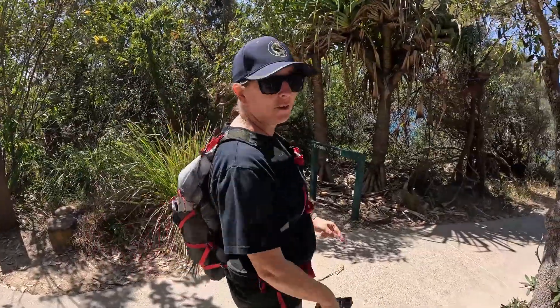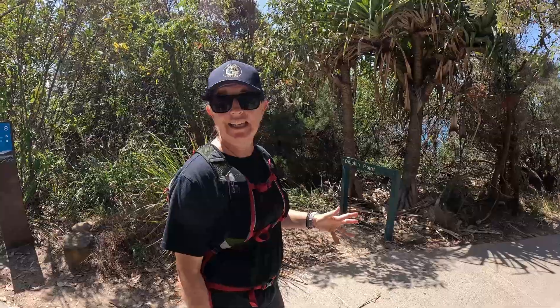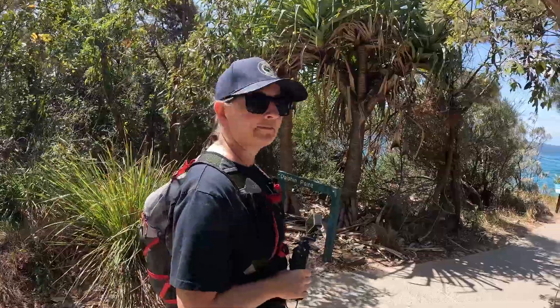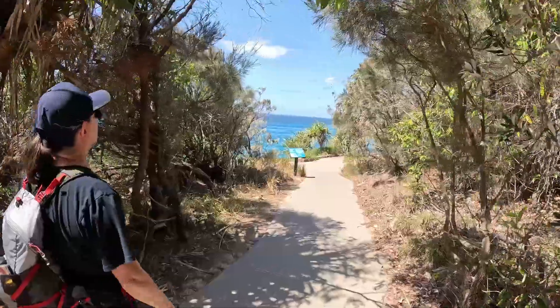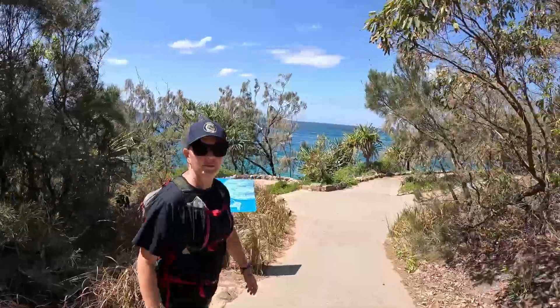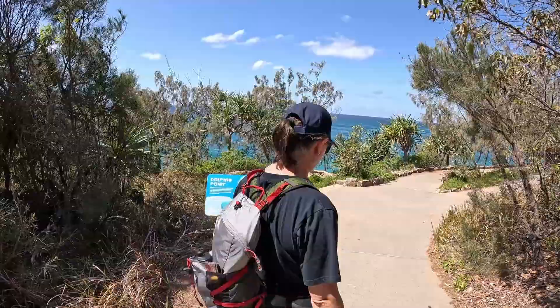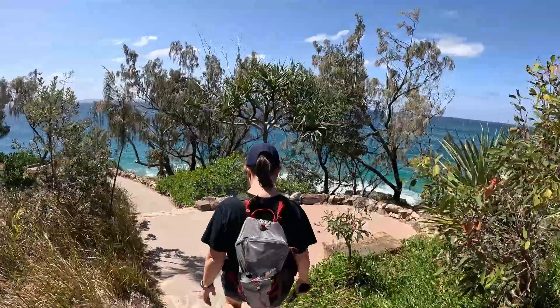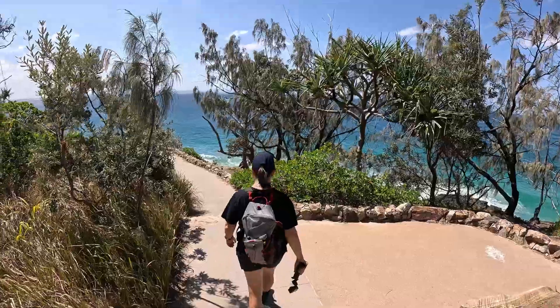We'll go down here to Dolphin Point, although I think it's false advertising because I have never in the 15 or so years that I've lived here seen dolphins from this point. But it is beautiful. Actually — story time — one time Michael and I were here looking for dolphins, couldn't see any, but we actually both saw a stingray jump out of the water and flap its wings. No, we had not been drinking. I do believe you can see dolphins from here — and we just saw them up at Granite Bay.